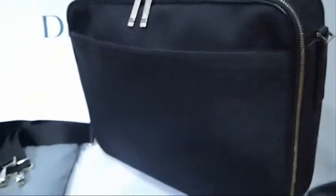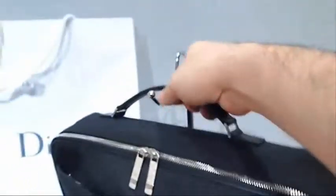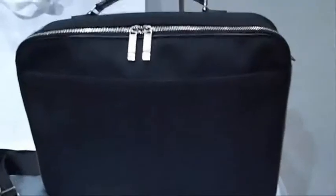It's a fantastic size, so it can actually, as you can see, be used as a briefcase quite easily, or you can use it with a shoulder strap and use it as a messenger. There you go — there's a CD on the shoulder strap — messenger slash shoulder bag.